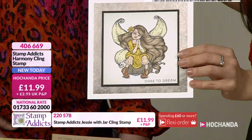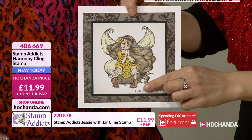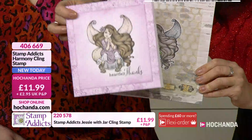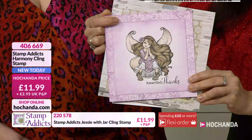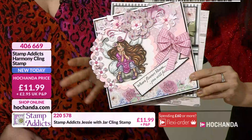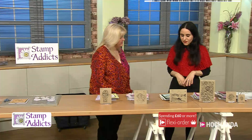I absolutely love Harmony — she's a realistic sort of fairy, kind of like a little girl at the same time. There are lots of alcohol paintings and different coloring techniques depending on what you'd like to use, and I love how she looks with alcohol pens. The detail is incredible. Stamp Addicts Harmony cling rubber stamp, item number 406669, is eleven pounds ninety-nine. Next we have the Vintage Anglers — yes, fishermen! — by Terry Sherman, the Scottish designer.